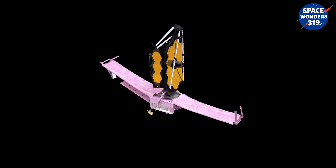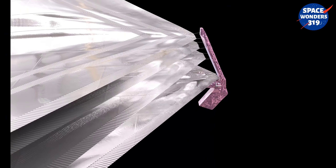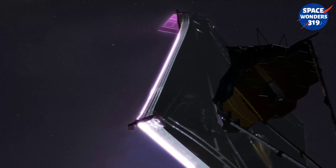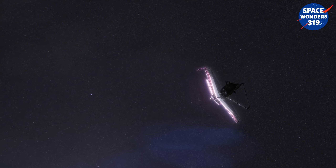Once unfolded, Webb's SunShield becomes a parasol, protecting precision instruments from unwanted heat and opening a pathway for the instruments to cool to the super-cold temperatures of deep space. And this enables the pursuit of some of the biggest scientific questions.